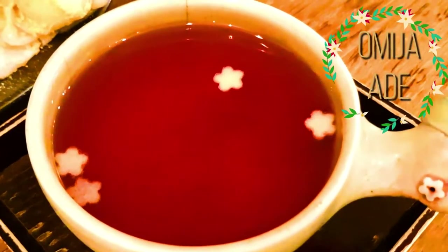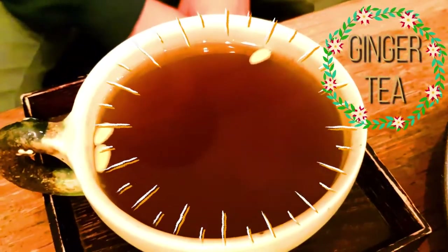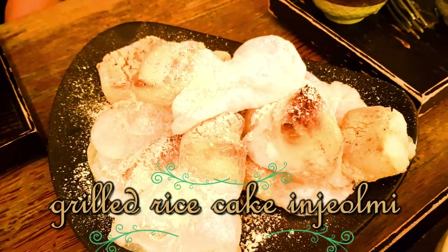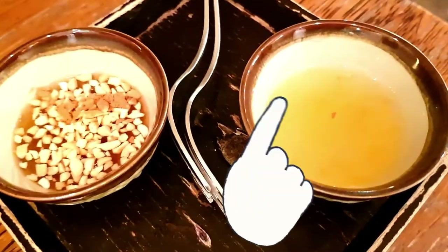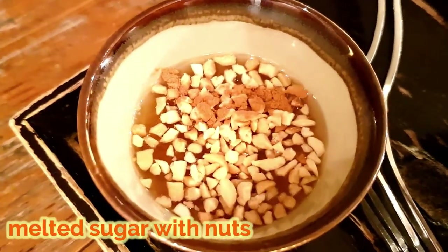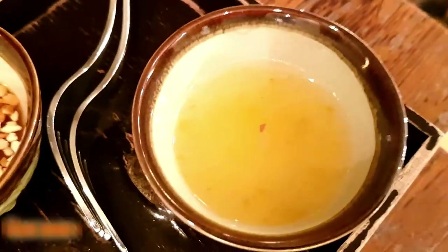Of all the teas, I got the omija and there are little pieces of pear in it, and Evan got the ginger tea with pine nuts floating in it. As a side, we got grilled rice cake with bean powder on top, and we need to dip it into these sauces — a melted brown sugar with peanuts and a lemon jam.